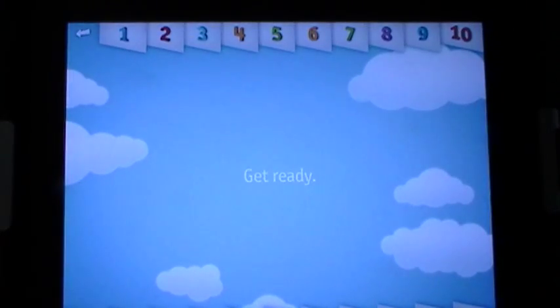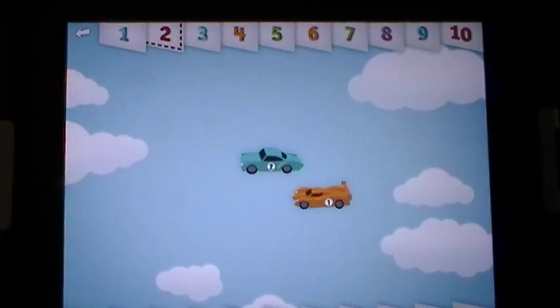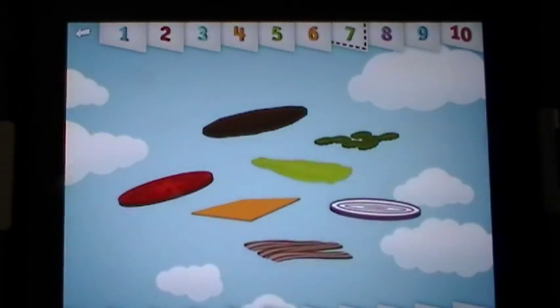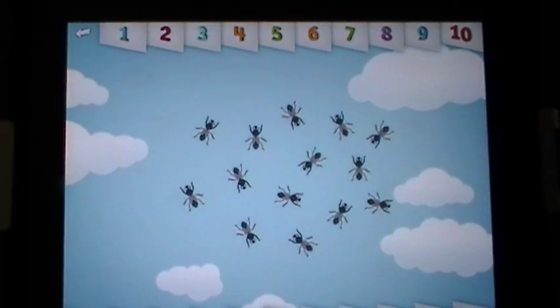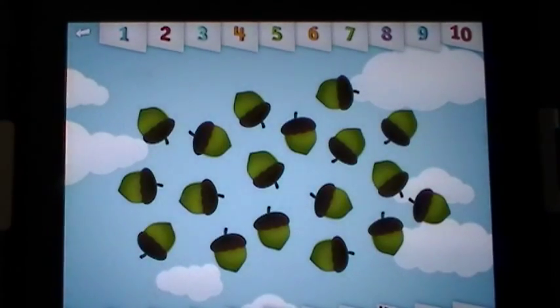Let's all count with Teletots. One, two, three, four, five, six, seven, eight, nine, ten, eleven, twelve, thirteen, fourteen, fifteen, sixteen, seventeen, eighteen, nineteen, twenty.